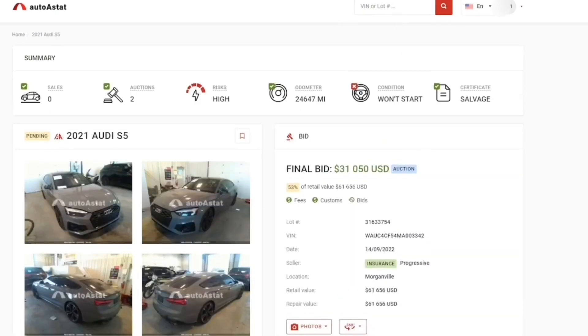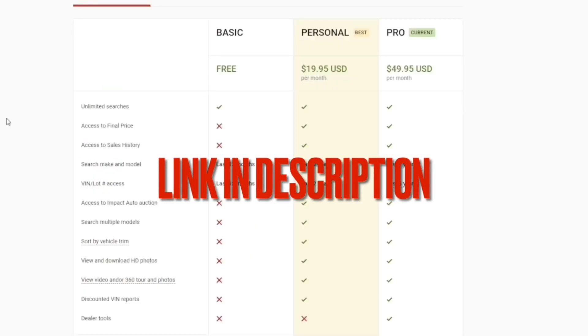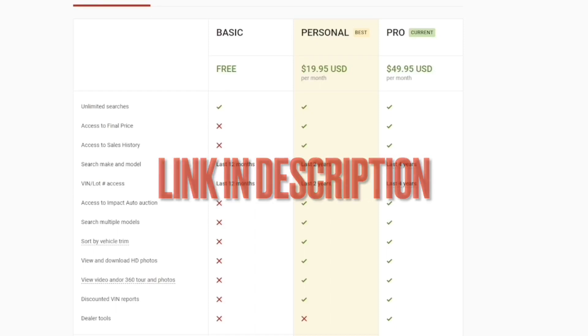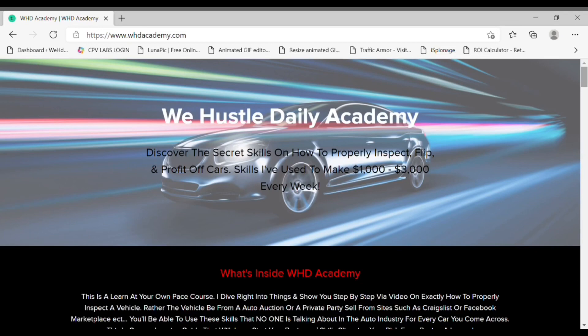There is a monthly subscription. I personally use the Pro package which is $49.95, but you can also get the Personal package at $19.95. With the Personal package you can look up cars from the last two years, and with the Pro package you can look up cars from the last four years. When I tell you guys it is worth it — it is really worth it. It has helped me save a lot.